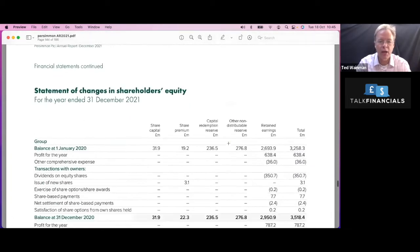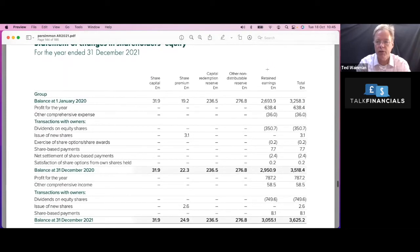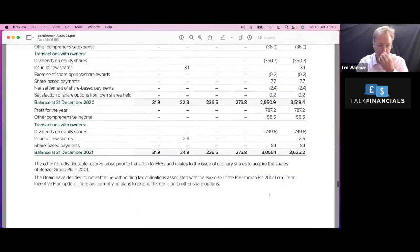Looking at the movement in equity, we're interested in the retained earnings section. You'll notice that they paid a dividend last year and they've paid a dividend this year — significantly up. So these guys are pretty strong dividend players. If you like a little bit of income on your investments, then these guys could be an option for you.